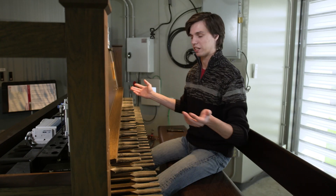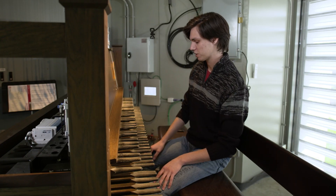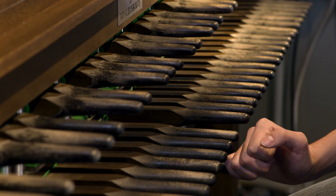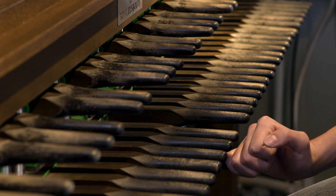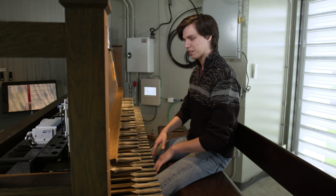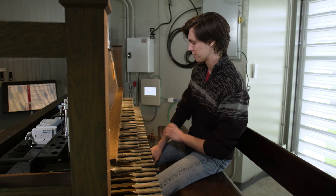The carillon has a huge dynamic range — it's a very expressive instrument. You can bring it almost to the key bed and just barely tap it to get a very soft sound, or come from above to get a very loud sound. You can get a huge range of expression with this instrument.